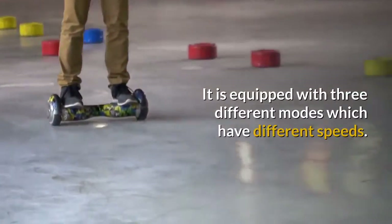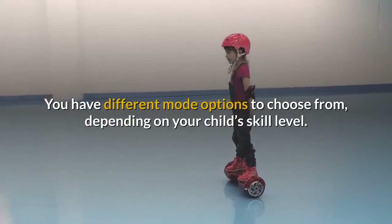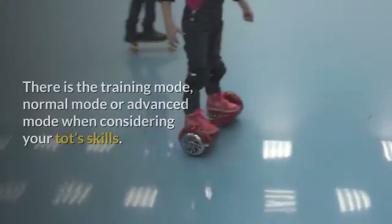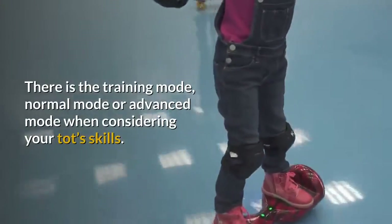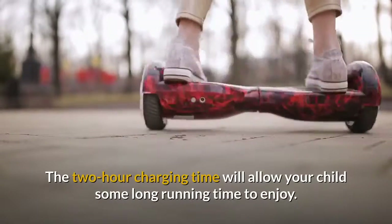It is equipped with three different modes which have different speeds. You have different mode options to choose from depending on your child's skill level. There is the training mode, normal mode, or advanced mode when considering your child's skills. The two-hour charging time will allow your child a long running time to enjoy.